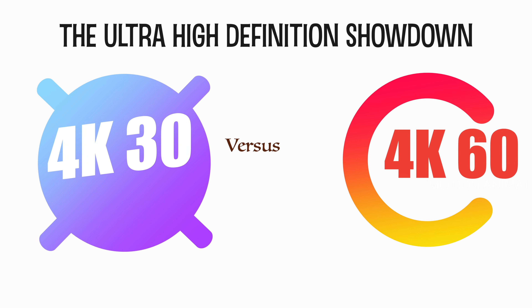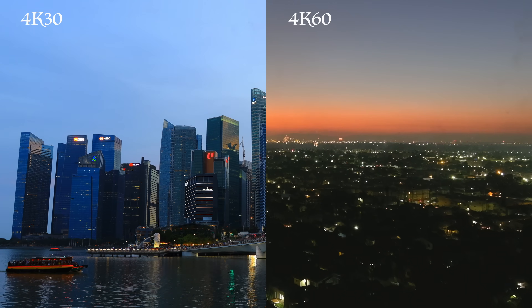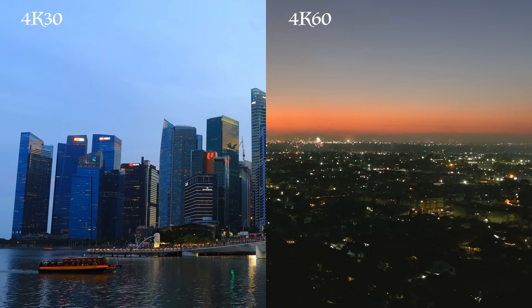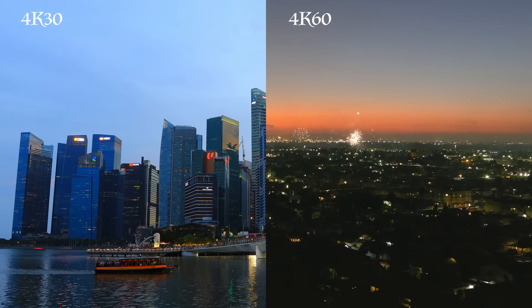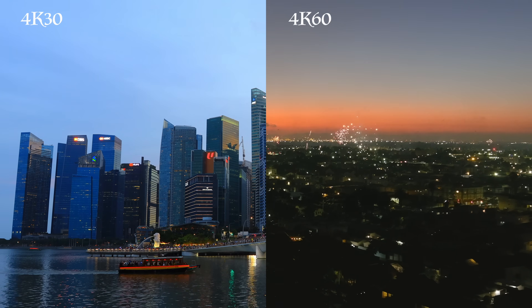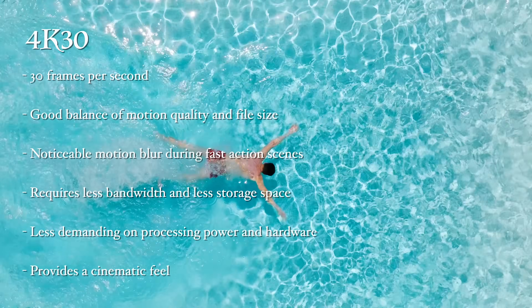Welcome to today's ultimate showdown in high-definition universe: 4K at 30 Hertz versus 4K at 60 Hertz. It's like comparing a hare to a tortoise, but in the world of pixels, both have their winning traits. Both contenders boast a stunning resolution of about 4,000 pixels wide by 2,160 pixels high — that's like comparing the sharpness of a samurai sword to, well, another samurai sword.